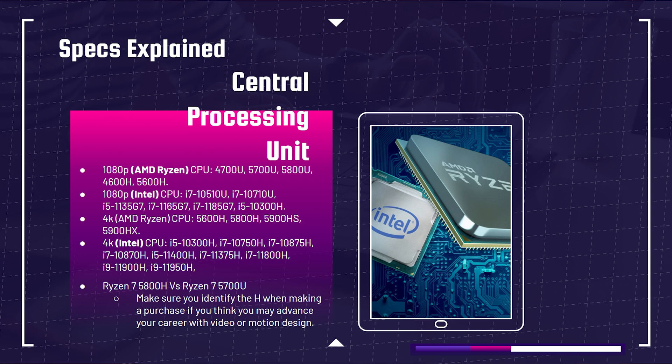On the Intel side for 1080p, you have the i7-10510U, i7-1070U, i5-1135G7, i7-1165G7, and the i7-1185G7. Those are for lighter 1080p workloads. Moving up to more intense workflows, you're looking at the i5-10300H or the i5-11400H, which is the latest one coming out.